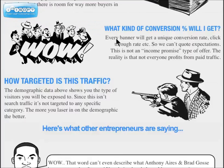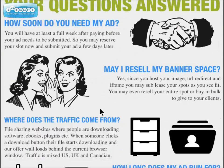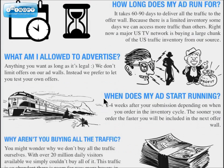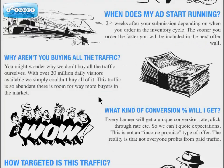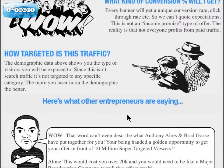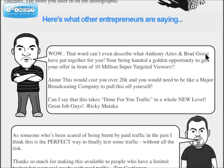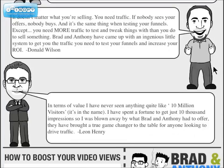You can read through the rest of the page where he covers several topics: how soon he needs your ad, whether you can resell your banner space, where the traffic comes from, how long the ad will run, how you can advertise, when the ad starts running, what kind of conversions you can get, and how targeted the traffic is. The course goes over all those things in detail. There are also some testimonials from several different internet marketers.